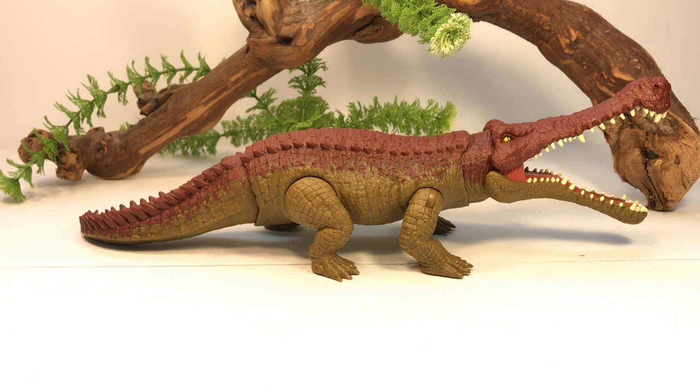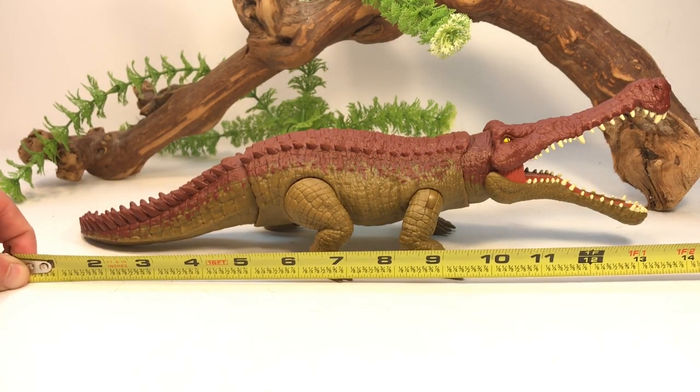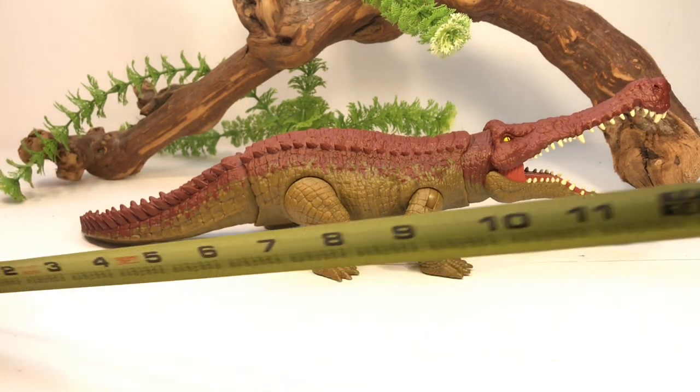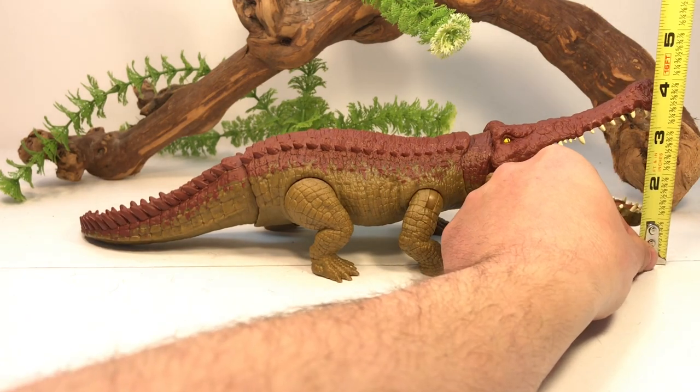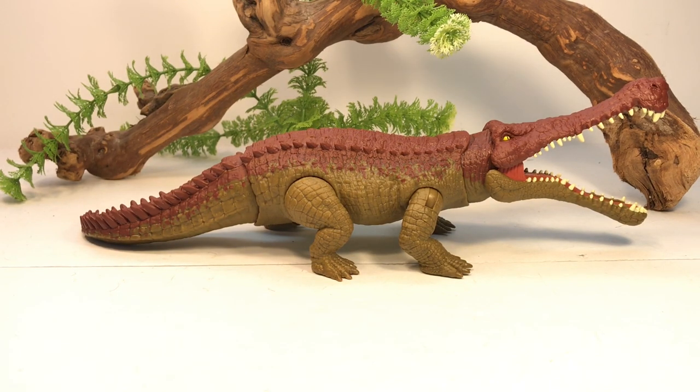Before we take a closer look, let's do some quick measurements. Sarcosuchus was a very large crocodile-like reptile discovered in the Cretaceous period of Africa. This figure is about 14 inches long from the bend in the tail to the tip of the snout, or about 15 inches if you uncurl the tail, and just over four inches tall to the top of the bola on its snout. Sarcosuchus was about 38 feet long, so I'd put this figure in the 1:30 scale range.